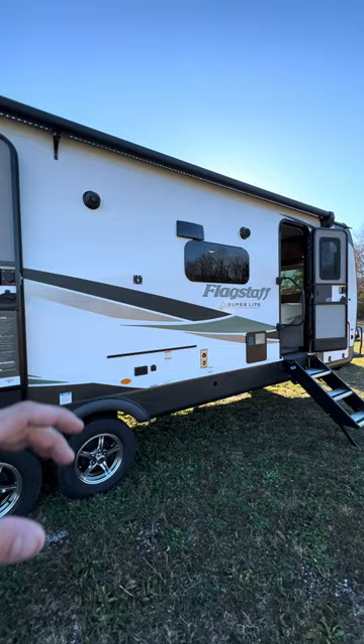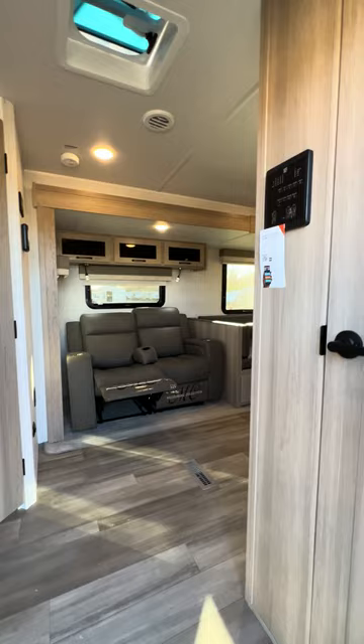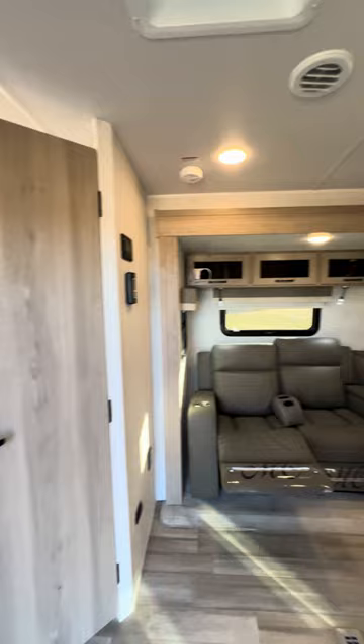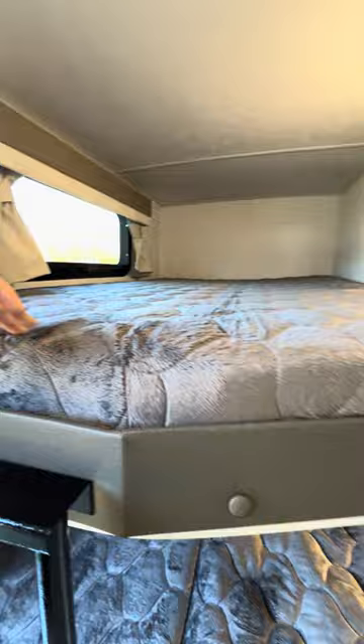One cool thing before I get into the camper — on the control monitor here you can download an app on your phone to control everything from your phone. How cool would that be? Pretty neat.